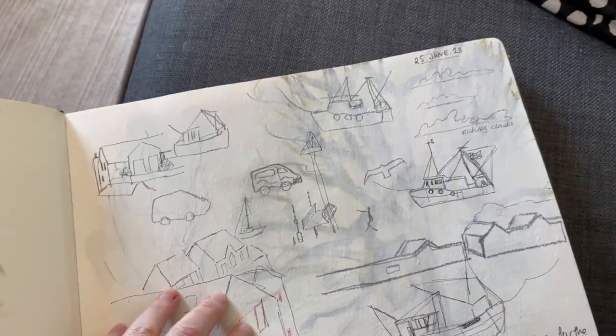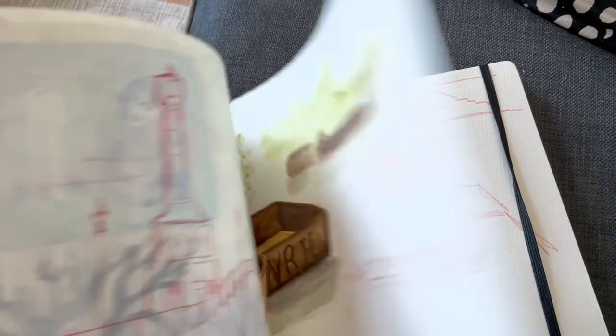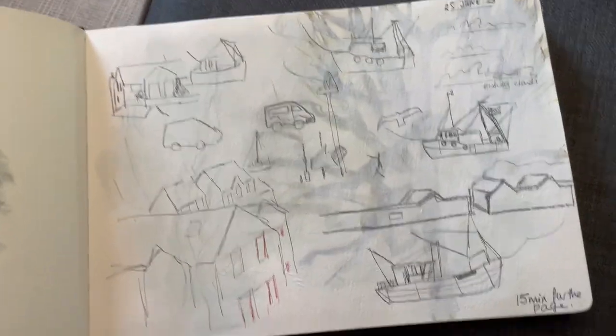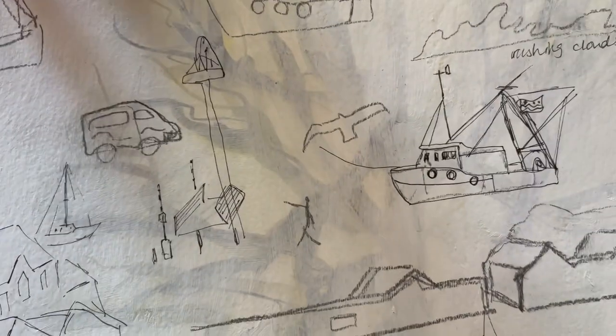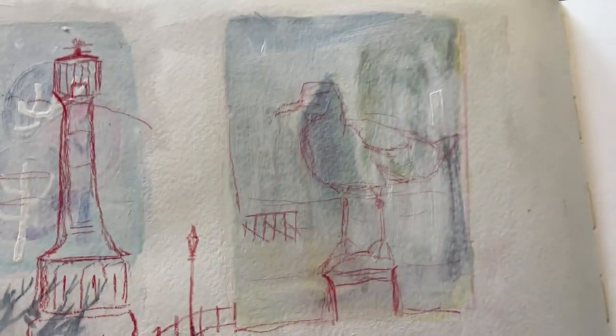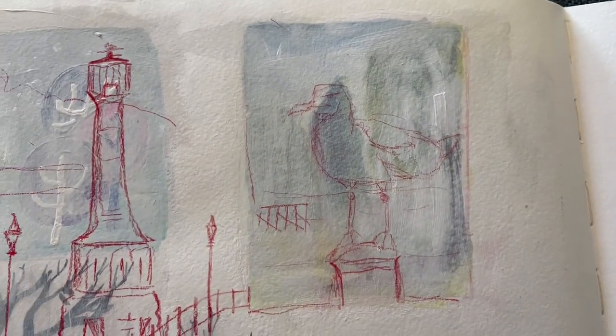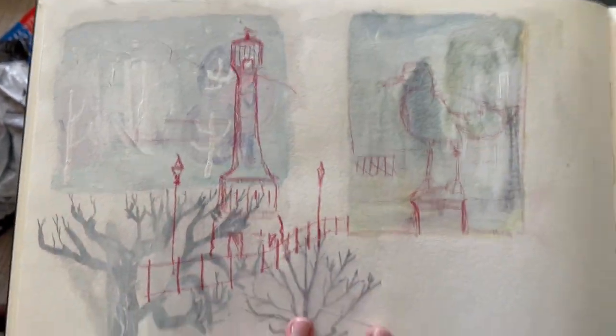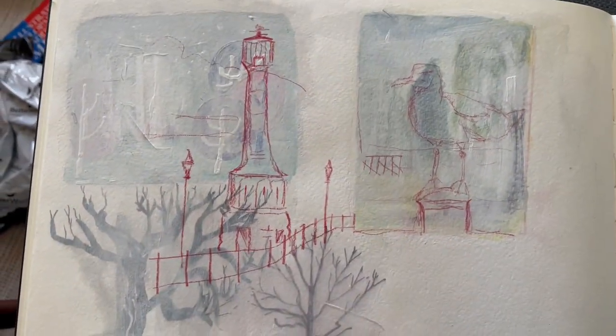I kind of carried on and then I painted over loads of it. This was from the other day, just drawing out a window — didn't get far, did some bones. And then today I went out and there was a seagull sitting there, so I drew a seagull. There's the lighthouse — I drew the lighthouse. That's some underpainting that's come through.